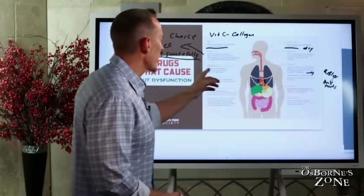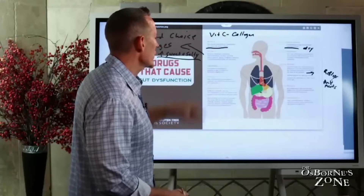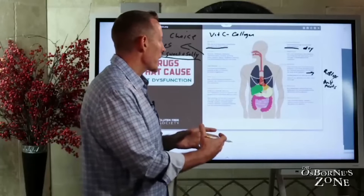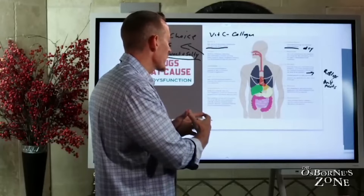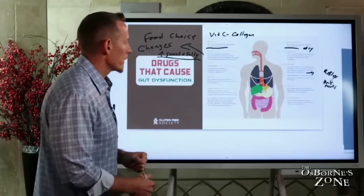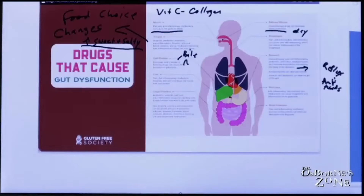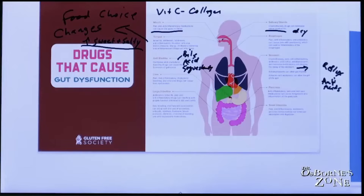Moving to the gallbladder: hormones and cholesterol-lowering drugs can cause the formation of gallstones. If you're taking hormone replacement therapy, this is one of those risks that comes with it, as is cholesterol-lowering medication. This is especially true with bile acid sequestrants — an older type of cholesterol medication that has become more popular recently as people have grown more skeptical of statins. These can increase the risk of gallstone formation.